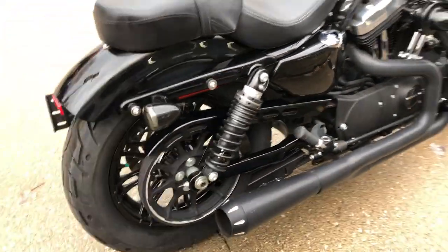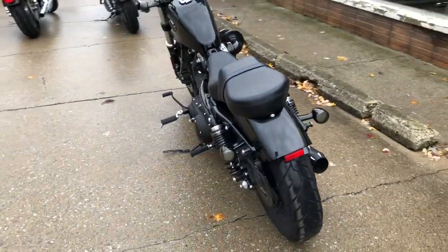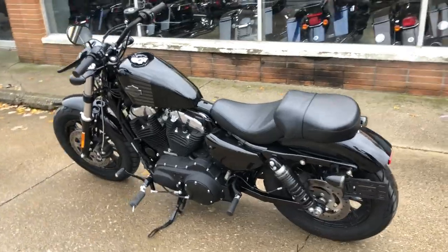This is a 2017 XL1200X for sale, only 3,978 miles. Super clean, one owner, low miles, certified.